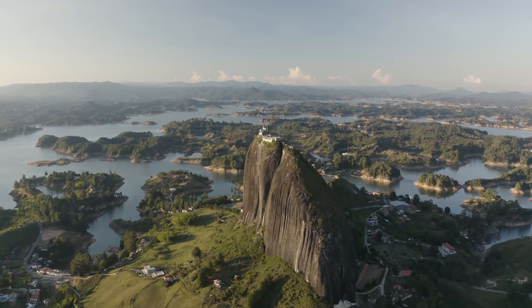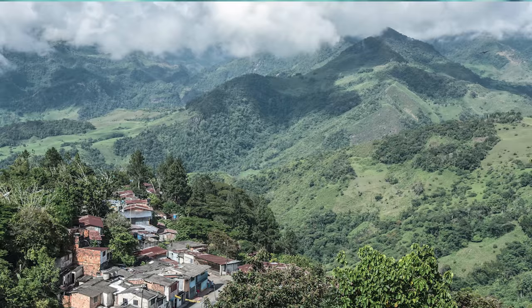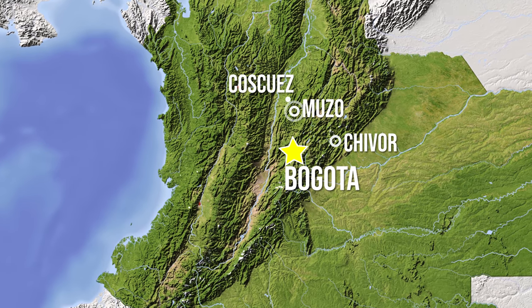This is why you'll only find emeralds in some very special places around the world. Let's start with one of the most special: Colombia, where a unique process formed some of the finest specimens anyone has ever seen. Colombian emeralds are found along the eastern part of the Andes Mountains, where several legendary mines lie in close proximity. Here the emeralds are found in sedimentary rocks, which is very unusual.